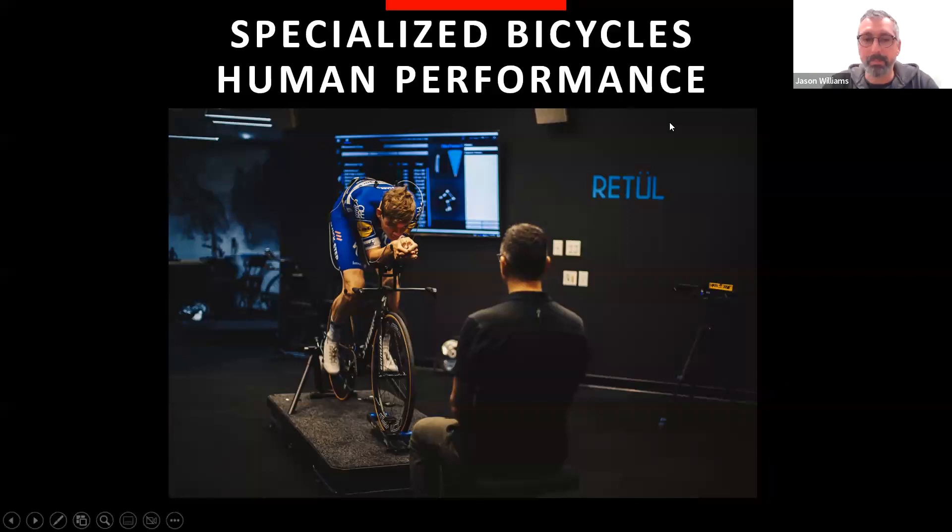I work for Specialized Bicycles in the Human Performance division, where I'm lucky enough to work with our sponsored athletes to help them optimize for race-level performance. Retool is our sub-brand — the technology we use for bike fitting. Retool is a three-dimensional motion capture software where we can analyze and examine riders' dynamic position on the bicycle, looking for chances to optimize performance, reduce injury, and optimize the rider's position.